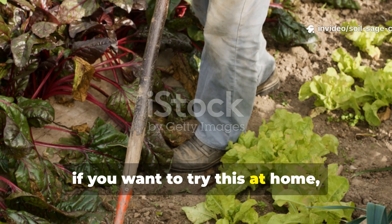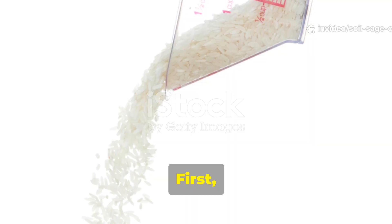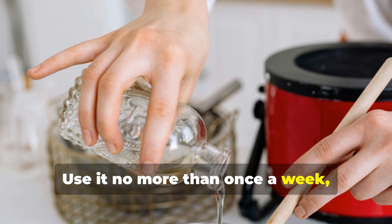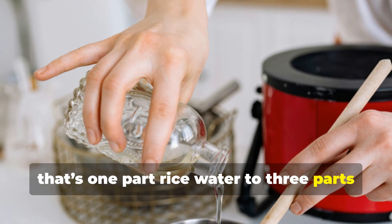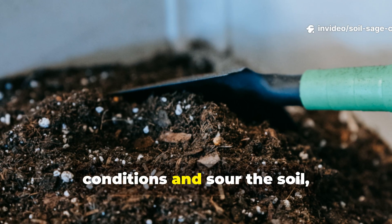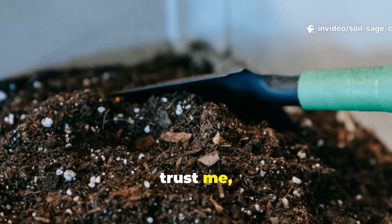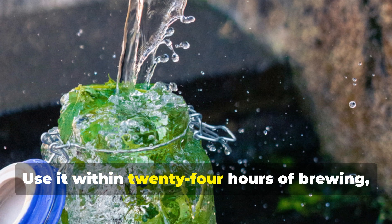If you want to try this at home, here are a few simple guidelines. First, don't overdo the rice water — use it no more than once a week, and always dilute it: one part rice water to three parts plain water. Too much can create anaerobic conditions and sour the soil. Next, keep your compost tea fresh — use it within 24 hours of brewing while the microbes are most active, as stale tea loses its potency fast.